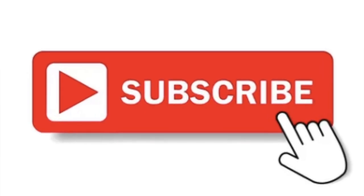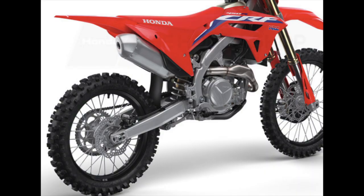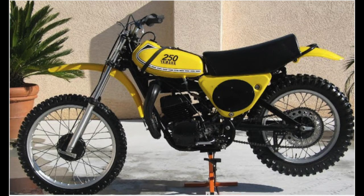What I want to look at today is the single shock rear suspension. We all know that Yamaha introduced the single shock rear suspension to us in production form in 1975 with the B series of motocross bikes.